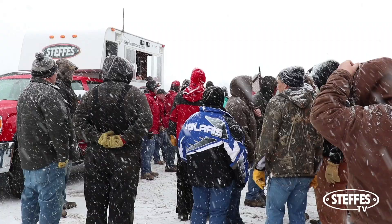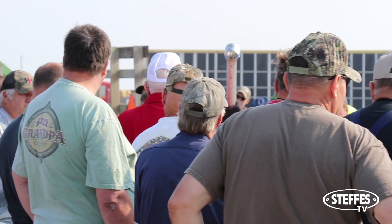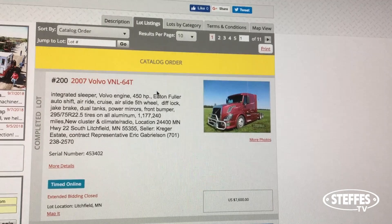Traditionally, each location has three Ag Irons a year — spring, summer, and winter — but for some consignors the timing was never quite right. They missed a deadline and either had to wait months for the next Ag Iron or simply not sell at all because moving costs were too much. That is when the twice-a-month Ag Iron Online service was born: a bi-monthly consignment auction giving sellers the most opportunity to sell.